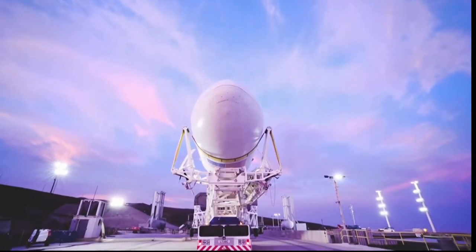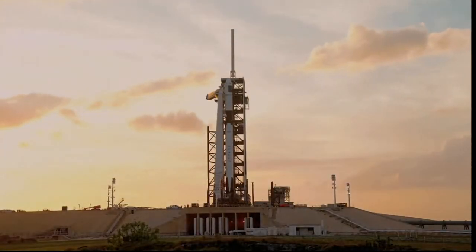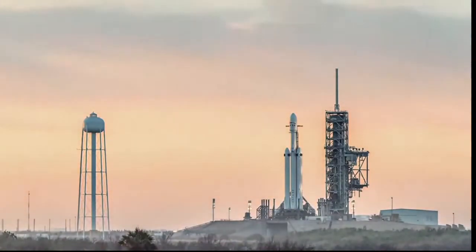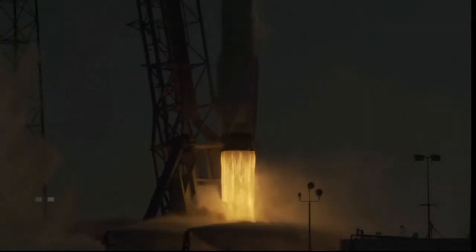LWO on weather net, liftoff conditions pretty good. EFPS is ready for launch. Ignition. Liftoff. Falcon 9 has cleared the tower.